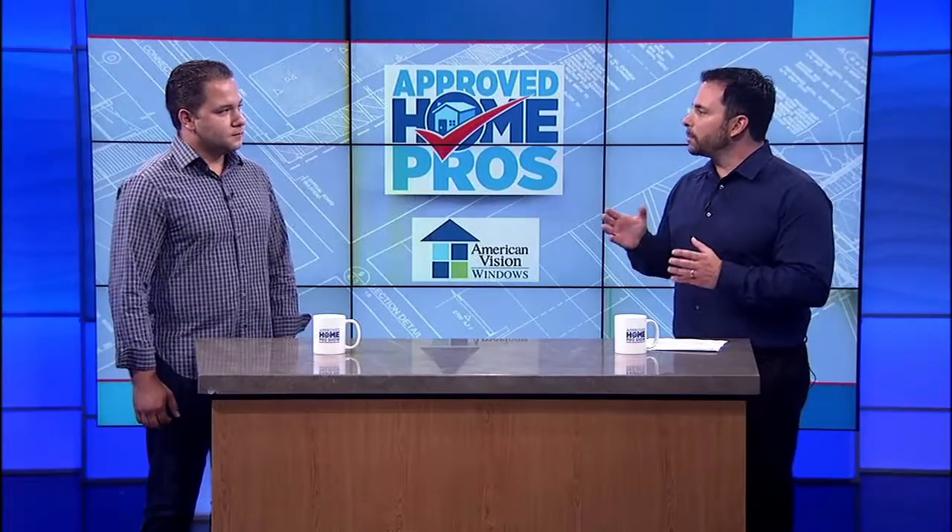Alex, how do vinyl windows compare to old wood windows? Vinyl windows are much better than old wood windows because they're more energy efficient. They don't have the maintenance that wood windows do — you'd have to probably repaint your windows every three years or so if you want to keep them in a nice state, protecting them against termites and wood rot.